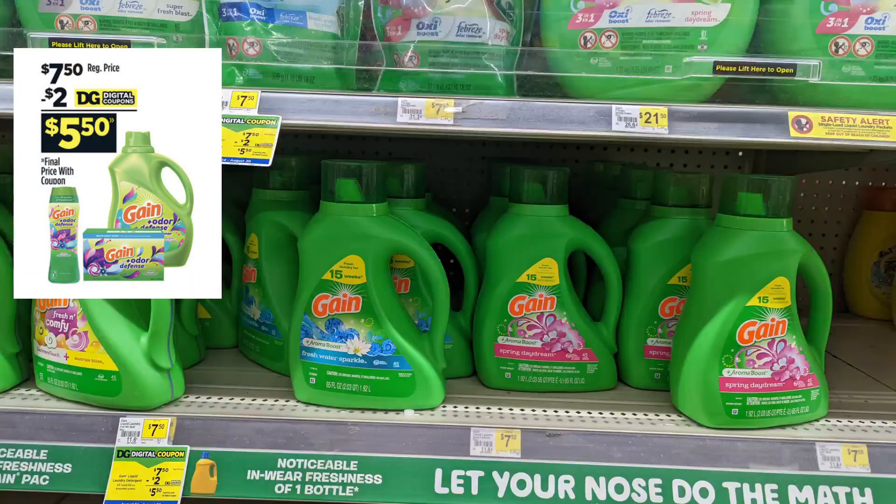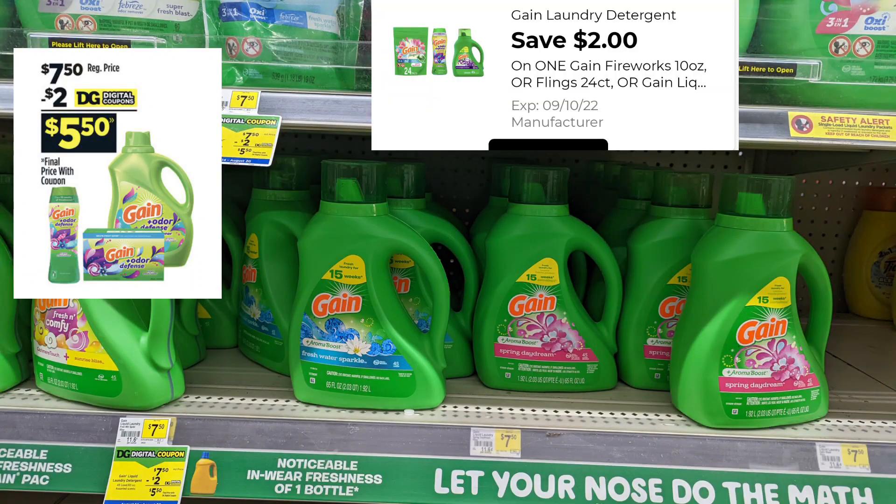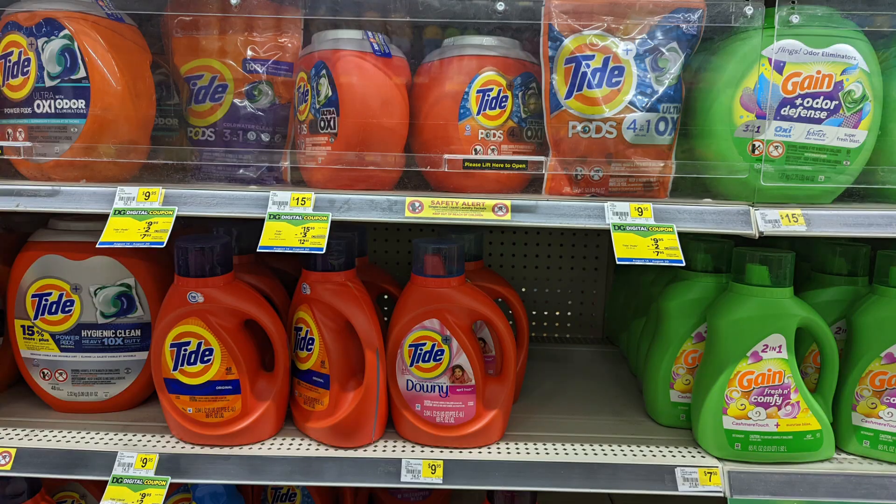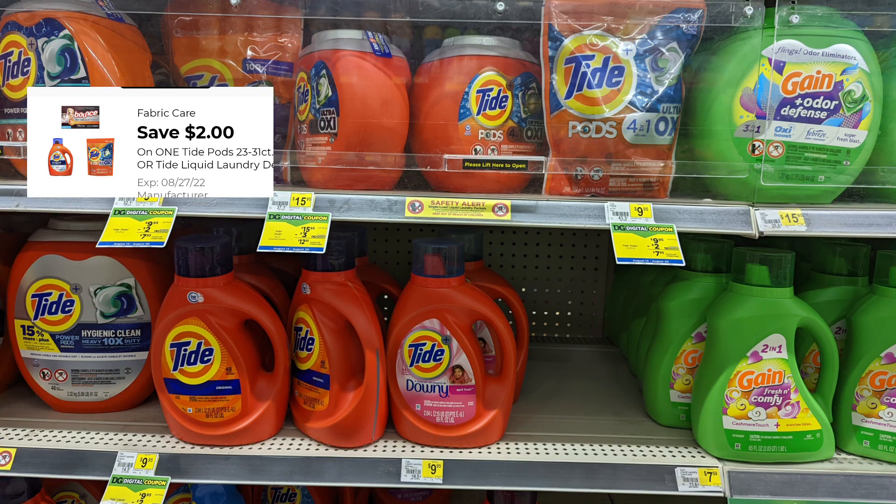We've got a $2 digital for our Gain products. Please scan your products — this $2 digital does attach to several items: laundry detergent, softener, and the beads as well. Then there is a $2 digital for our Tide products, and that is the bigger size bottles at $9.95. The $2 digital will make these products $7.95 out of pocket.